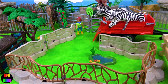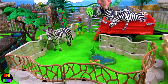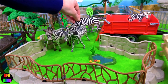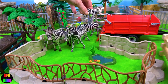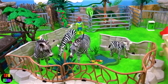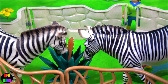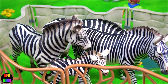Zebras are preyed on mainly by lions and typically flee when threatened, but will also turn around and bite and kick. And here's a zebra foal. When zebras are in a herd, it's very hard to single out one — their stripes help camouflage them.